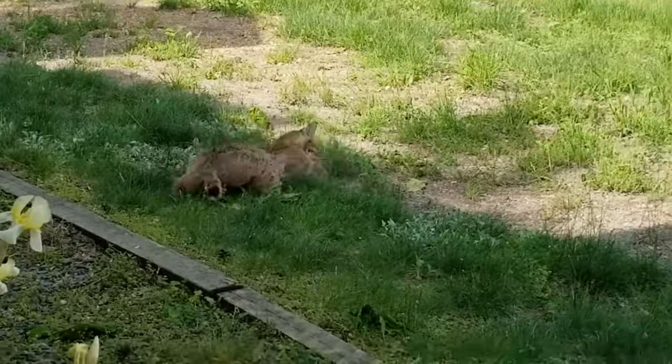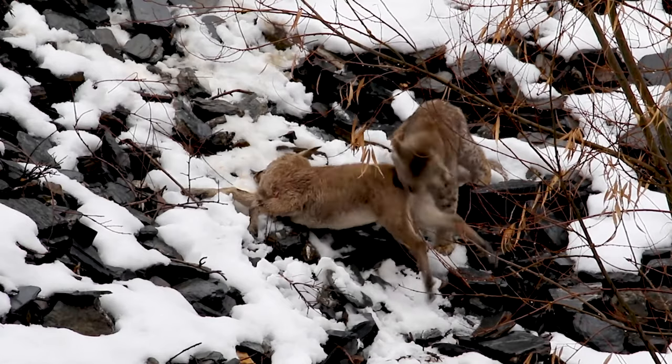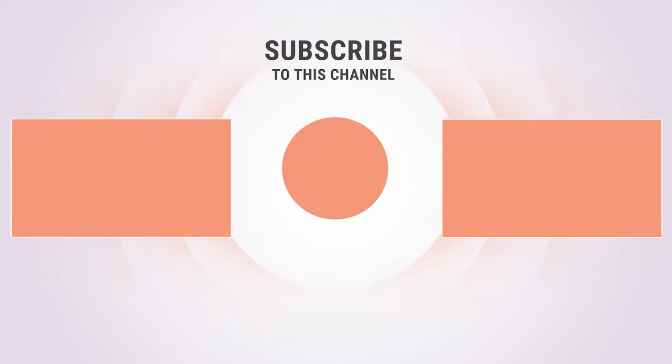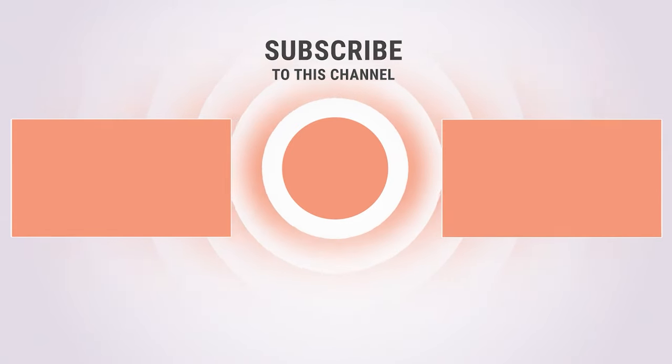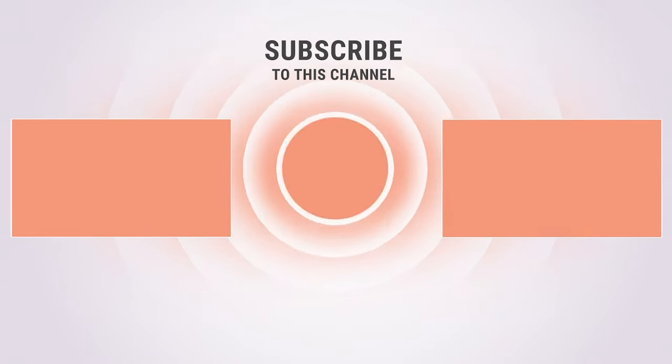Not only were these smaller felines all gorgeous, but they were deadly. Which one was your favorite? Let us know in the comments below. If you enjoyed this video, please give us a like and let us know what you think. Check out our other videos, subscribe, and click the notification icon so you can see our new videos as soon as they're uploaded. Thank you for watching and see you next time.